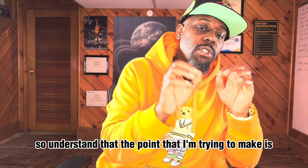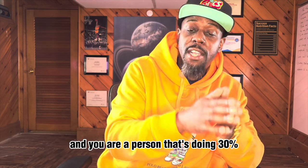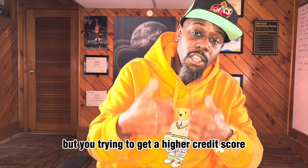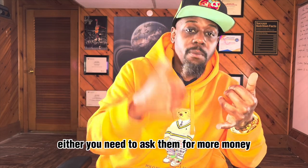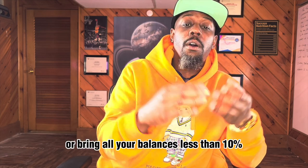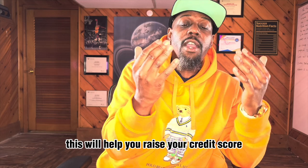If you're trying to raise your credit score and you're doing 30% and paying your bills on time but want a higher score, either you need to ask for more credit on your account, get another credit card, or bring all of your balances below 10%. This will help you raise your credit score.